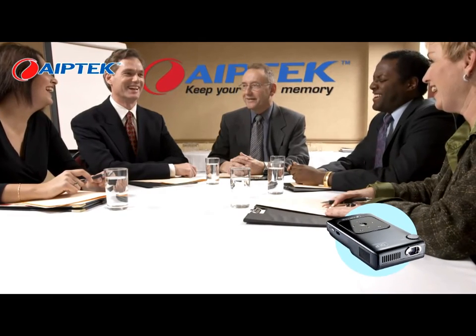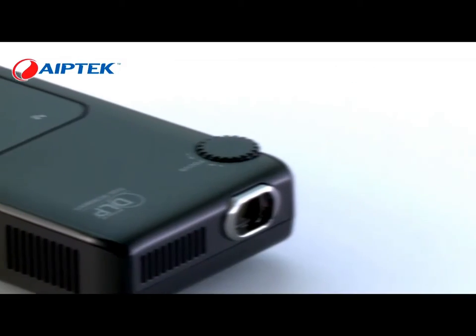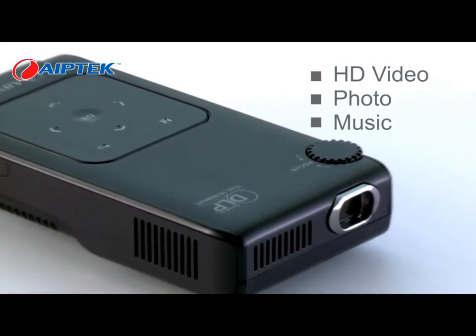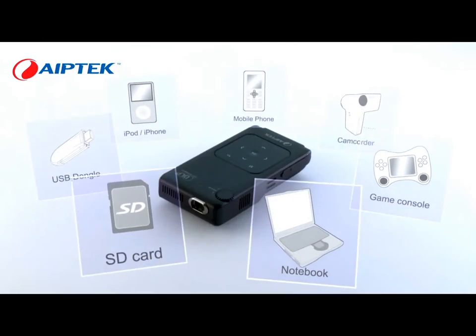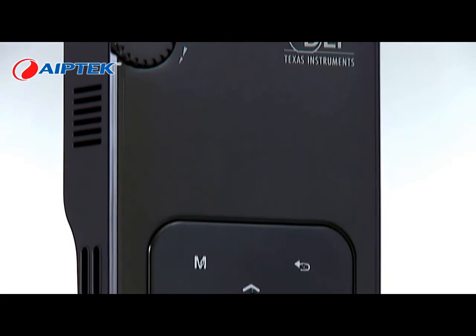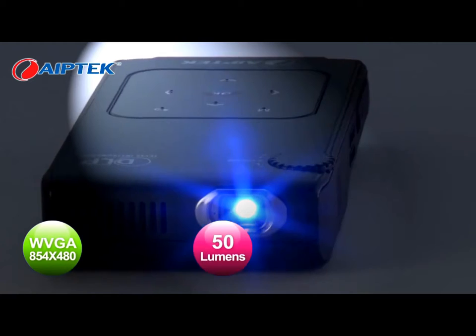Leave your laptop at home and go out with the V50 for presentations and hanging out with friends. Play back video, photo and music — the perfect media player and also a pocket size projector. Equipped with DLP technology by Texas Instruments in the USA, it offers good quality projection.